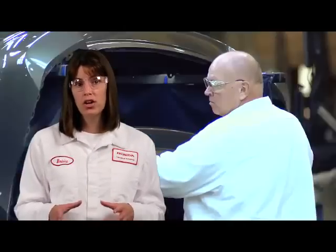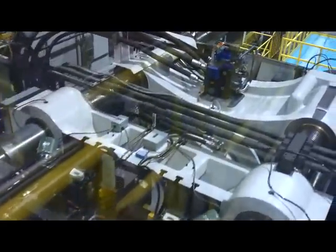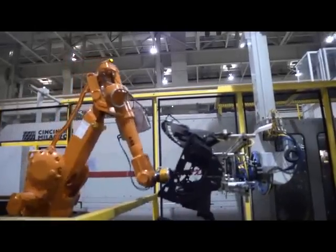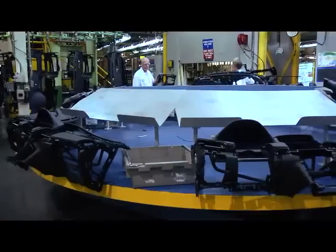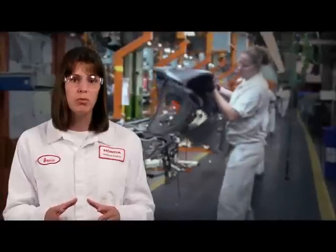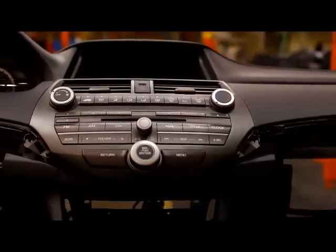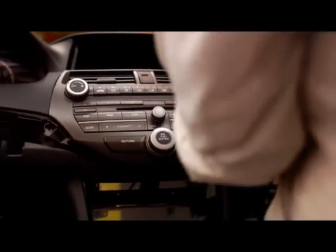The plastics department produces the instrument panel as well as the front and rear bumpers. To produce the instrument panel shell, plastic pellets are melted and forced at high pressure into an injection molding machine. After the part is formed, excess trimmings are removed and a padding material is applied. Additional processes will prepare the panel for sub-assembly where parts such as the radio and navigational displays will be added.